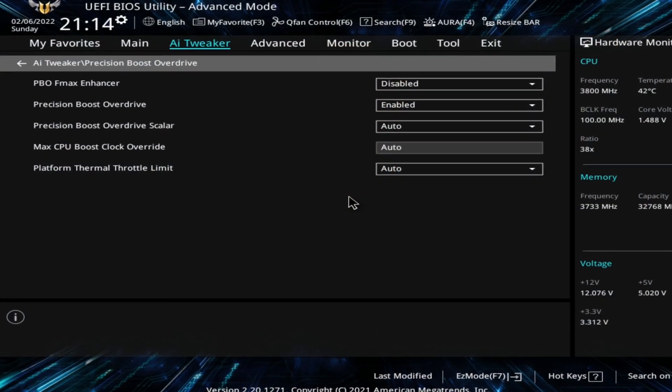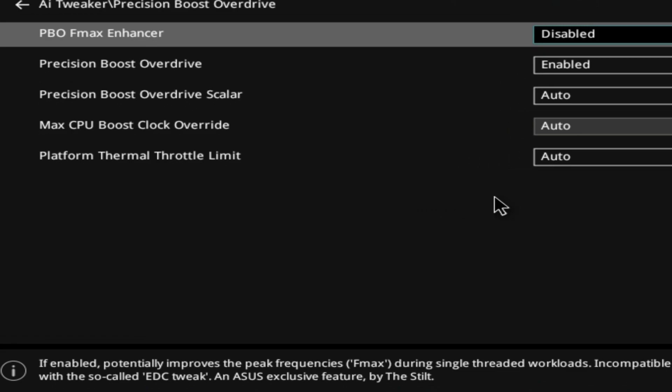Tell me, dear viewer, what is your impression when reading this description in their BIOS? If enabled, potentially improves the peak frequencies FMAX during single-thread workloads. Does it sound like this feature could possibly have a negative performance impact both on multi-core as well as single-core workloads?